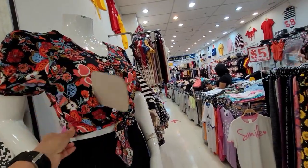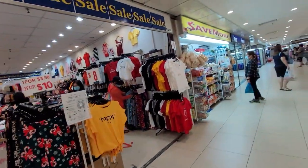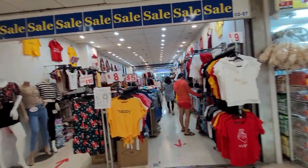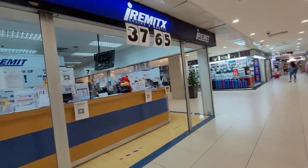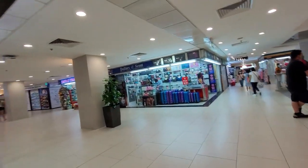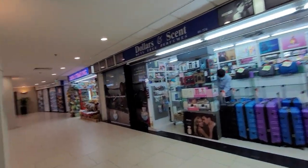$8 lang siya. Maraming sale. Ito din po ay padala ng pera. Kung gusto ninyong bumili ng perfume, pwede rin dito. Ang exchange rate ay 37.65.